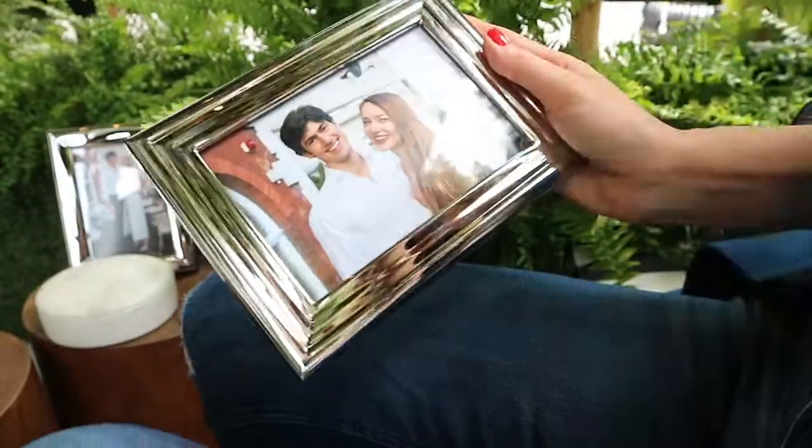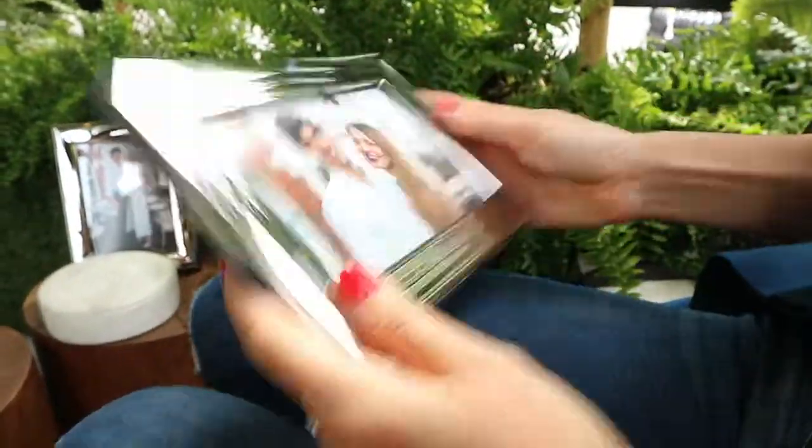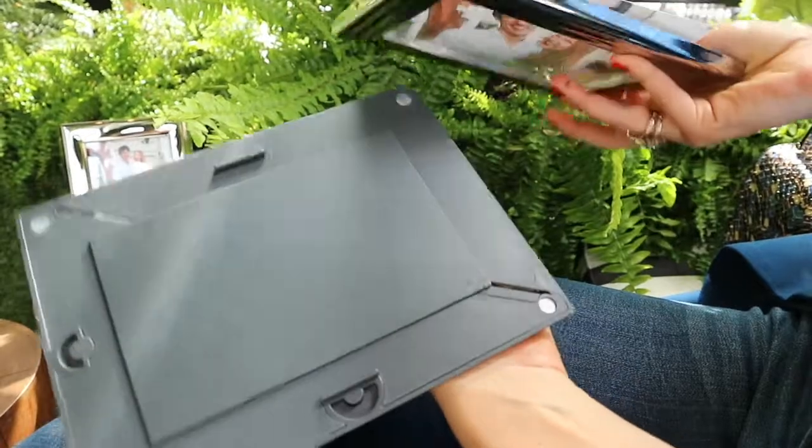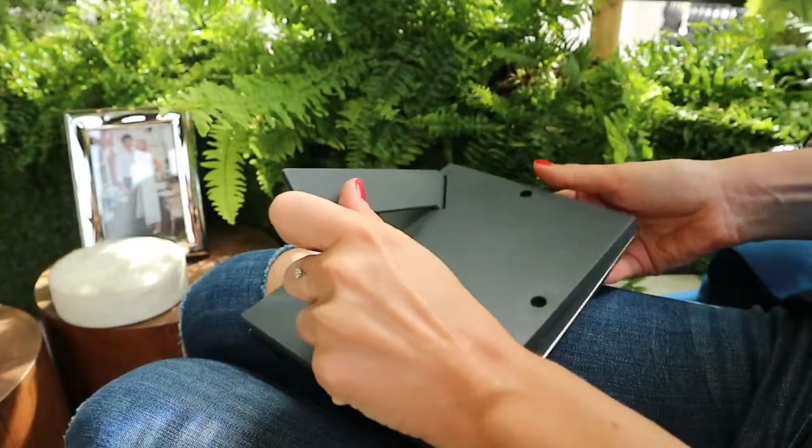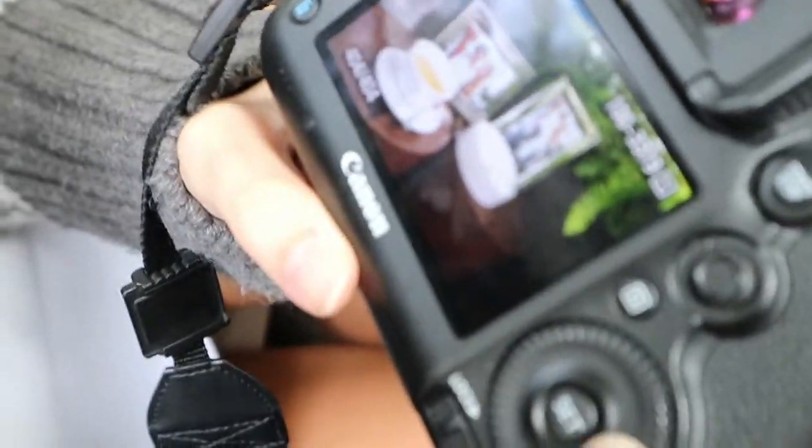This is my picture from my engagement party with my fiancé and I love these frames. I'm so happy I found them because it's just a magnet, so it's very easy to use — I usually break all the frames and this one is just great and it looks amazing. Don't you think? I like it.